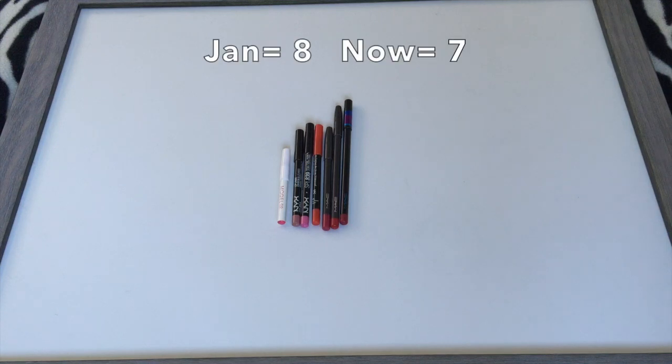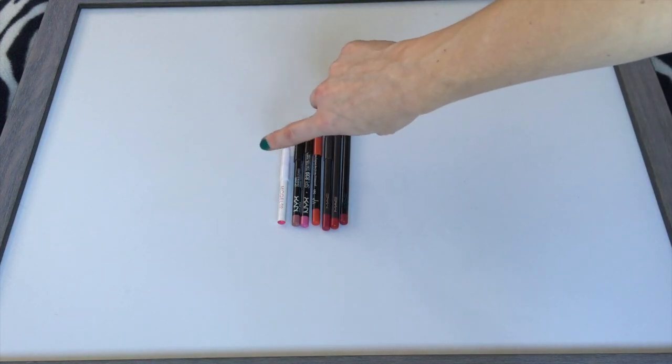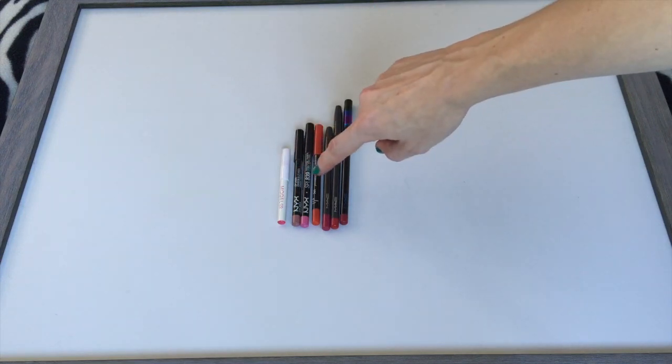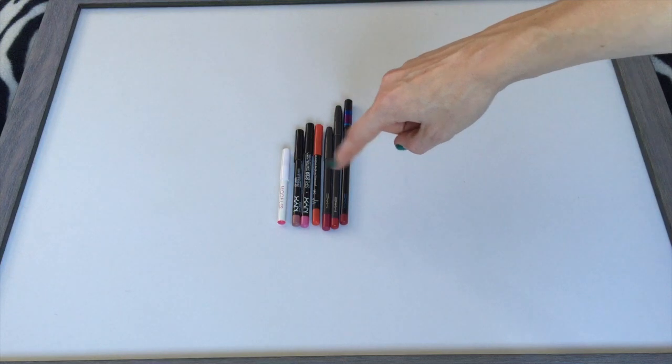Then I have my lip liners. I had eight in January and currently have seven. Even though there's a new one from Birchbox — a Model Co — I finished off two clear lip liners this year. I have two from NYX, 17C from Makeup Forever (I really love that orange lip liner), and three from MAC.